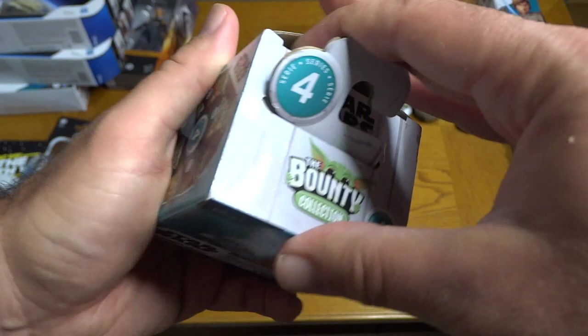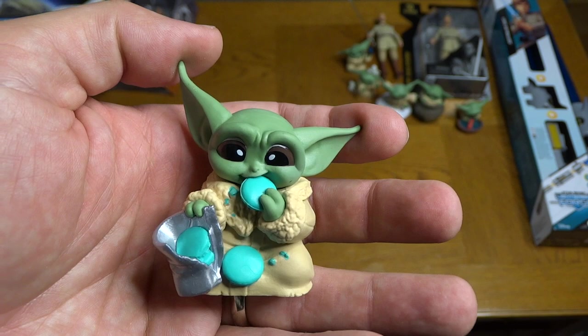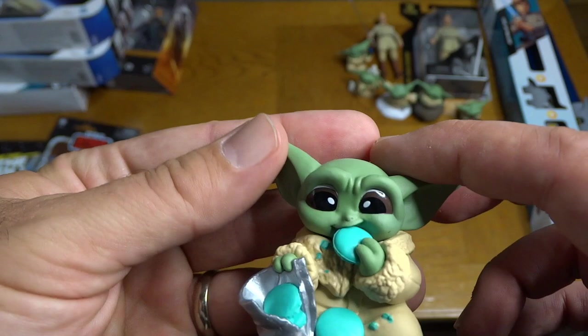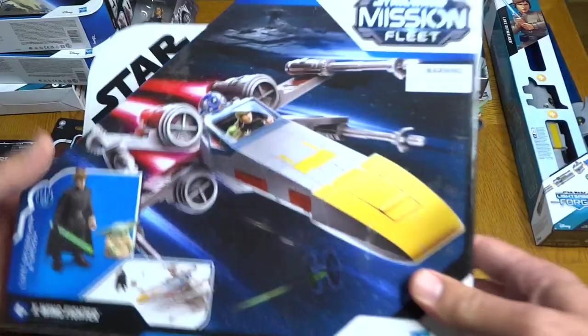Last but definitely not least from that collection is Grogu eating the blue macarons. I think that episode is called 'The Siege' — they're back on the planet Nevarro with Greef Karga and Cara Dune when they go and retake that Imperial base and blow it up, but Grogu has to stay behind in that little school, and he ends up stealing that kid's blue macarons. He throws them up on the Razor Crest later on, but there he is — very cute, got the packaging and the cookies.